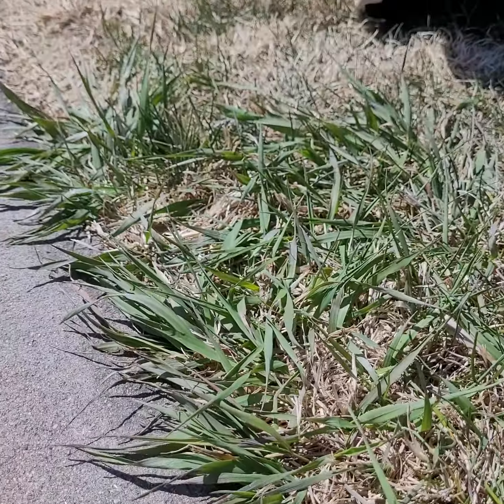We don't generally see crabgrass germinate until the end of May or early June. Instead, this is bromegrass, which is a perennial weedy grass that sometimes moves itself into our bluegrass lawns.